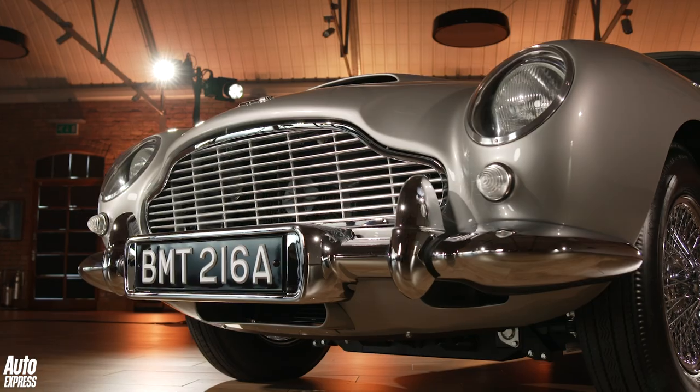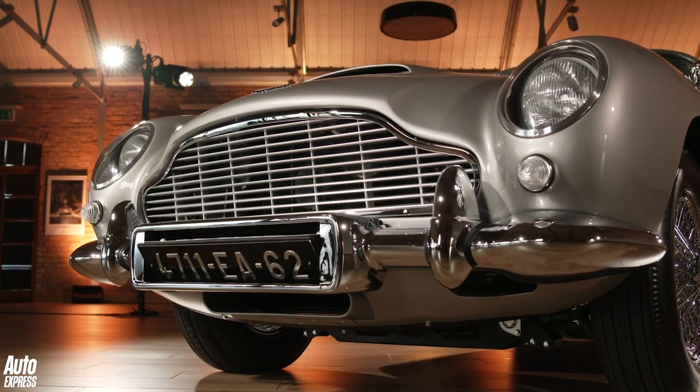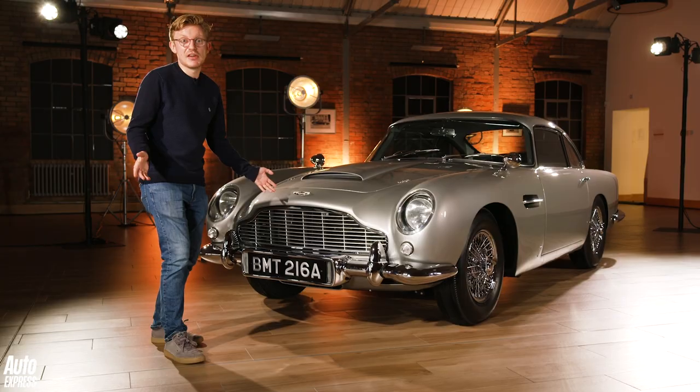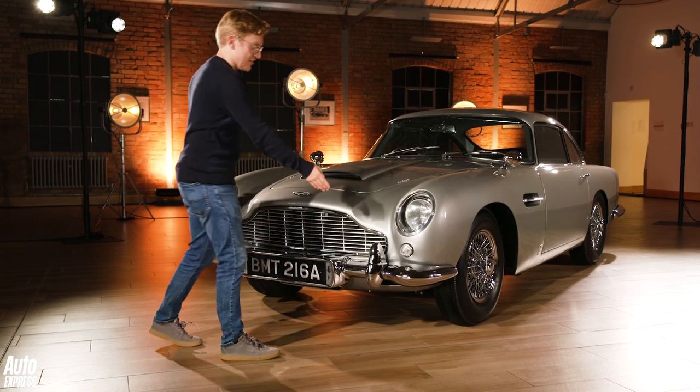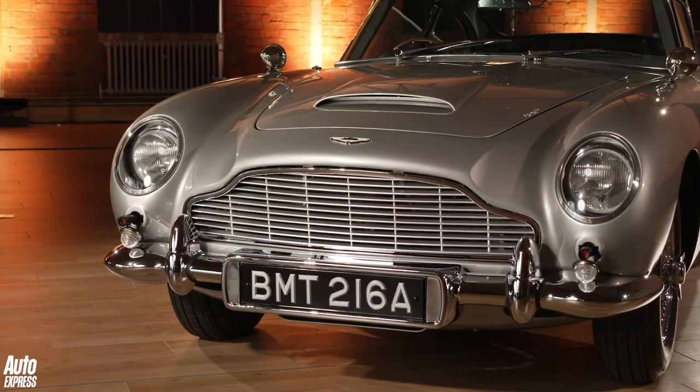So let me just talk you through some of the gadgets here at the front. There are three licence plates on a revolving Toblerone — a British one, a French one, a Swiss one — exactly as you'd have it on the silver screen. Guns, of course — it wouldn't be the DB5 without guns.